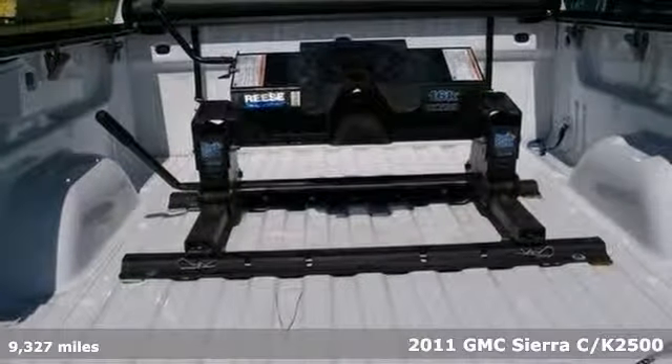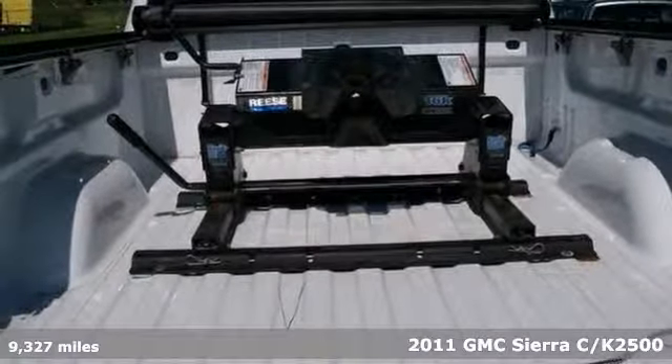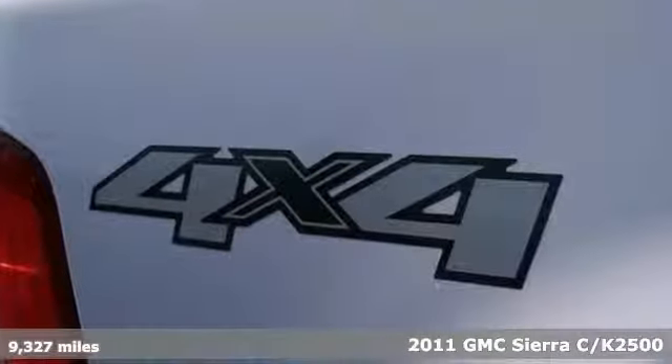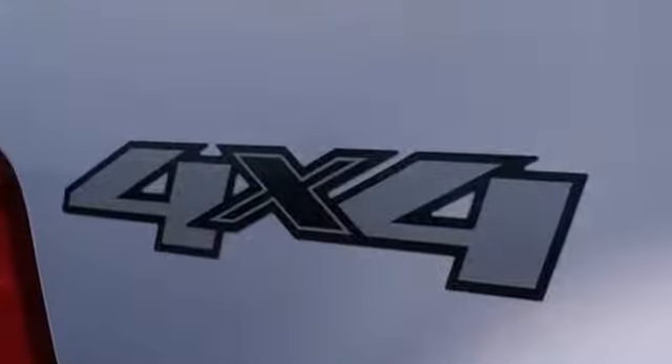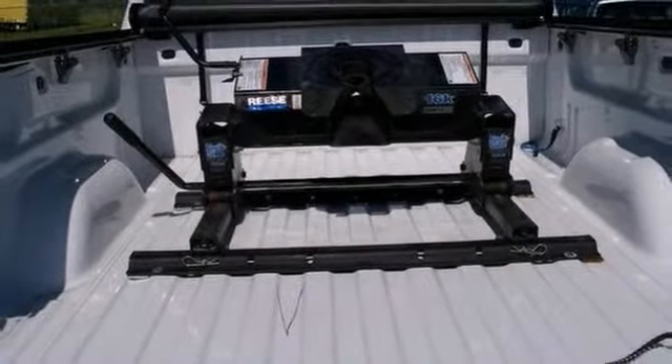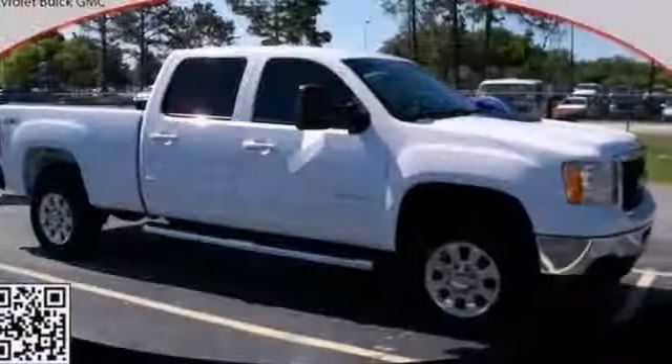Leave all the pavement lock crowds behind with the off-road ability of this terrific 2011 GMC Sierra 2500 HD SLT. Powered by a Duramax 6.6 liter V8 turbocharged engine and four-wheel drive, this is one hot work truck.